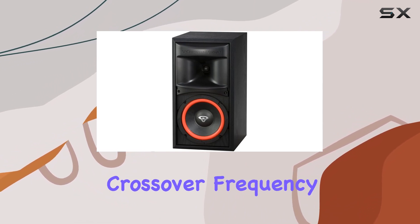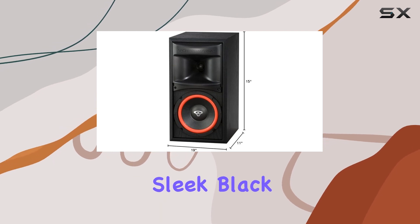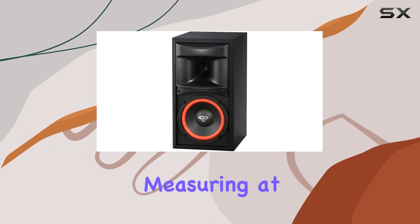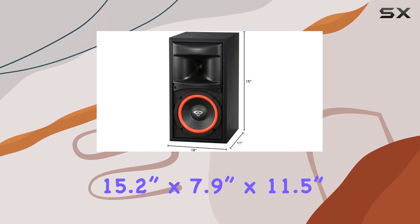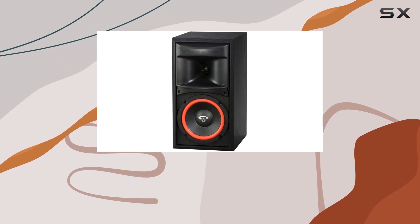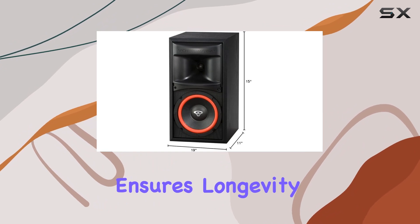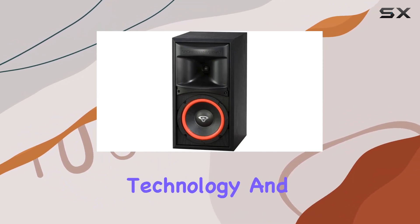The 2 kHz crossover frequency enhances the overall sound separation. The sleek black finish adds a touch of sophistication to any setup. Measuring at 15.2 inches by 7.9 inches by 11.5 inches, these speakers find a perfect balance between size and performance. The built-in protection for high frequencies ensures longevity.